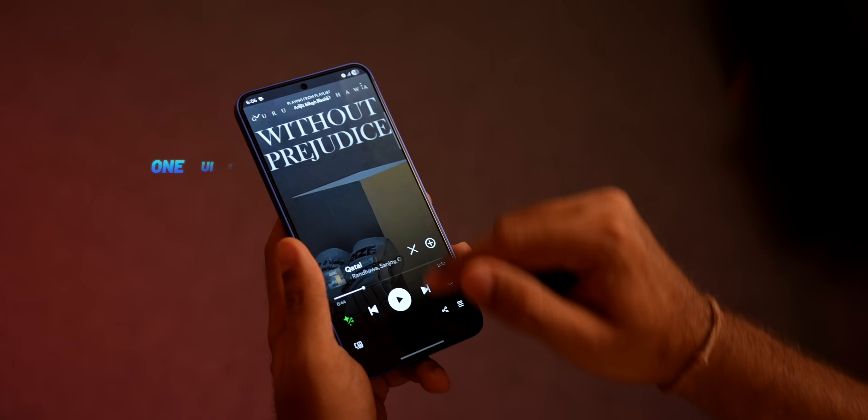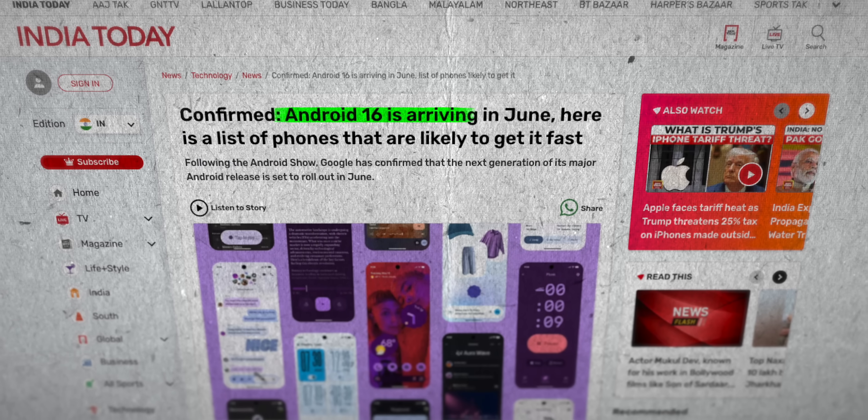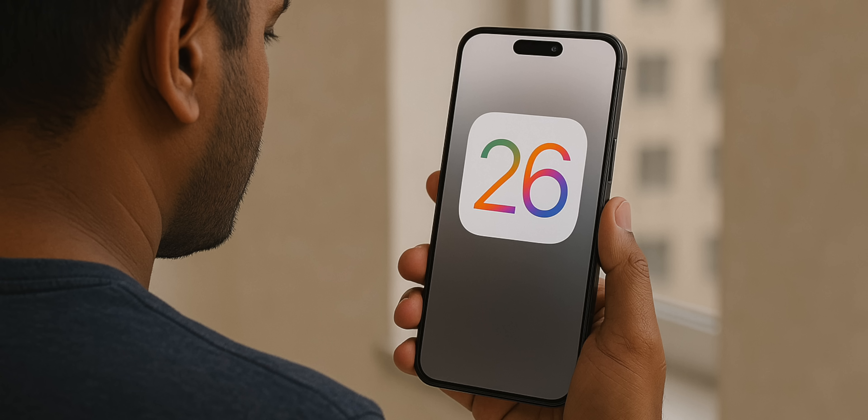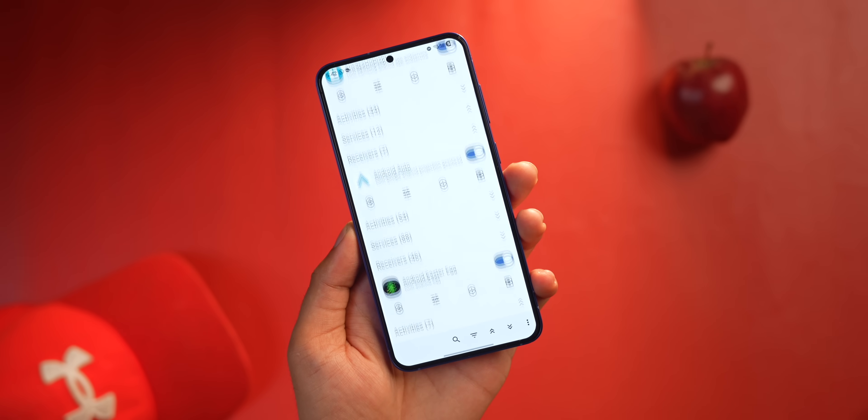Who will get One UI 8? Beta 1 is currently available only on the S25 series — not even the S25 Edge. You'd have to sideload the update using Shizuku. One UI 8 will start rolling out for the S24 series next. Android is also making a major change to its update schedule — previously Android beta came in June with a final update in December, but now Android wants to launch new updates in June, basically to beat Apple to the punch. So this year you'll see two Android releases from every brand: One UI 7 came recently and now there's One UI 8. Two Android updates per year — but only for 2025. Also, be careful: this is a beta and not meant for your primary smartphone.